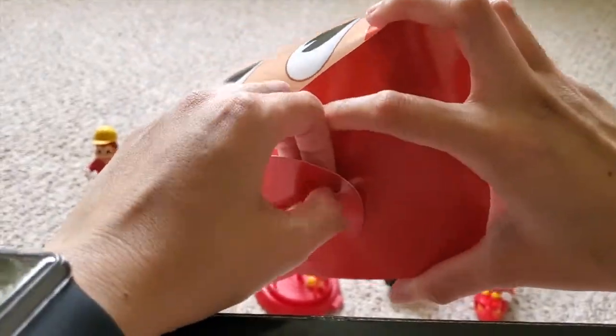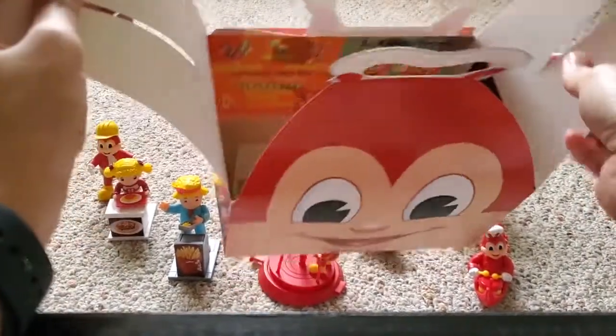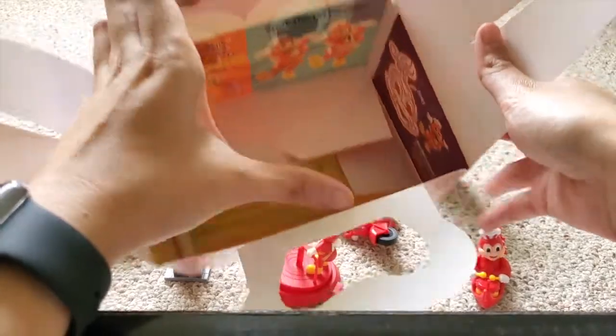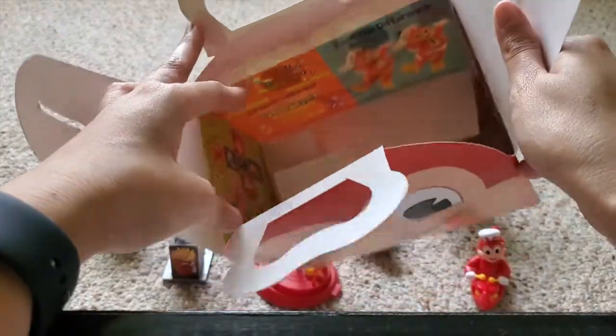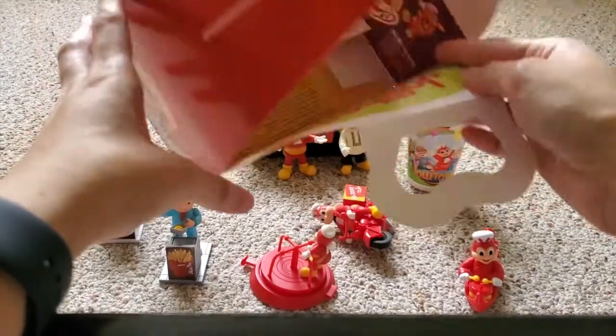Let's open this up. Like I said, there's artwork inside and as you guys can see — there we go! I have like three of these.